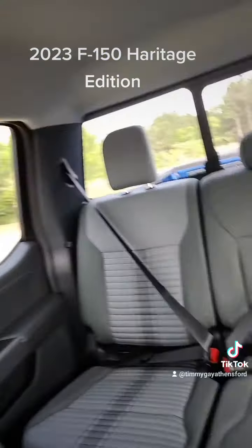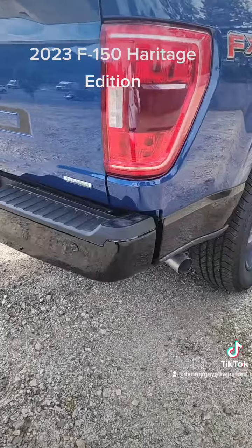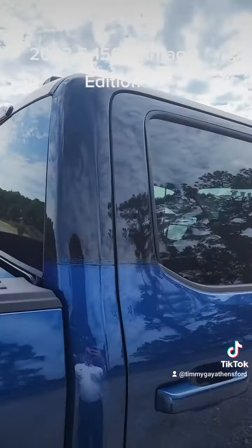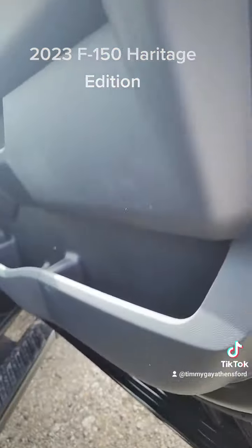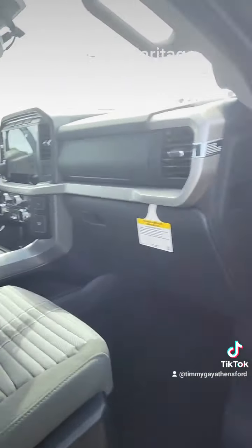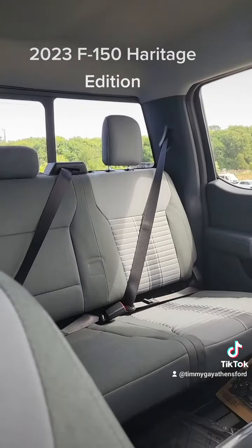Crew cab. Just look at the back — how everything just goes with the two-tone top and bottom. It's got the black on the top, Atlas Blue in the middle, then the black on the bottom. It also carries into the inside with the black. This thing is just amazing. I love it — 2023 F-150 Heritage Edition.